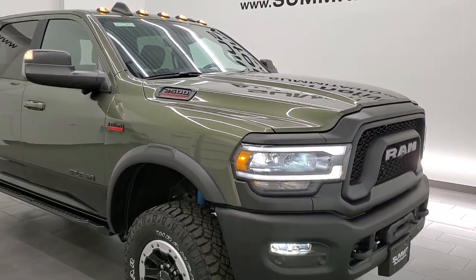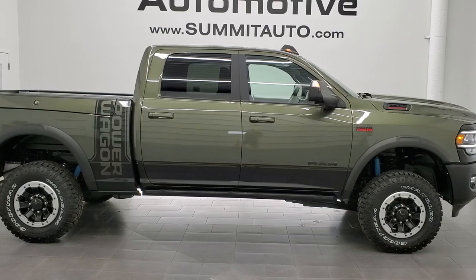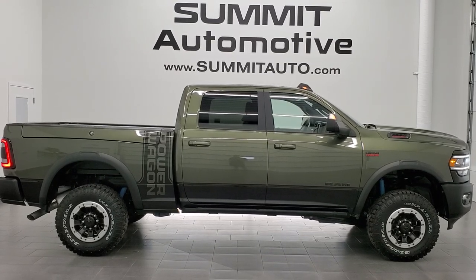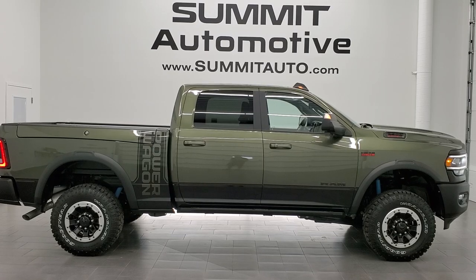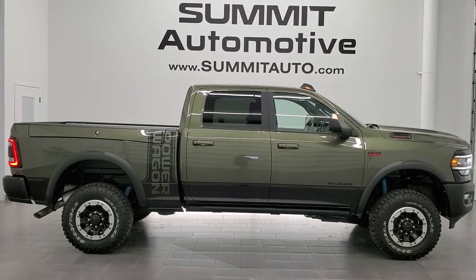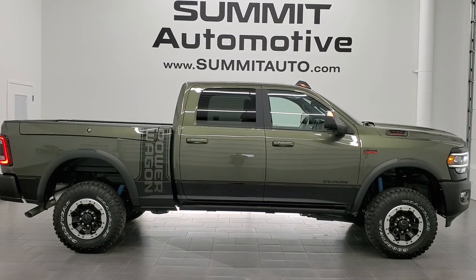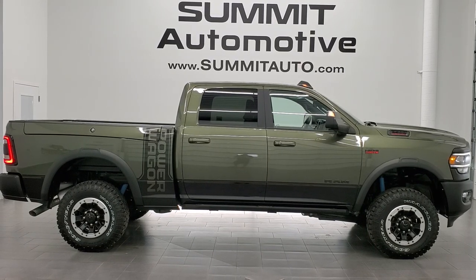Thanks for checking out the video — remember to like, subscribe, and share. To see more pictures of this truck or any of our other 450-plus new and used cars, trucks, SUVs, minivans, Wranglers, and everything from half tons through one tons, go to summitauto.com for full pictures and descriptions from two locations. Subscribe on YouTube at youtube.com/summitauto, click the bell for notifications, and check out the on-screen links for more Ram 2500 videos, this vehicle on our website, and our latest videos. We're super excited to offer the 2021 Ram 2500 Power Wagon Level 2 in olive green pearl coat — our first one last year was very popular!